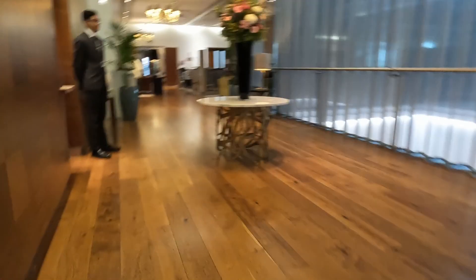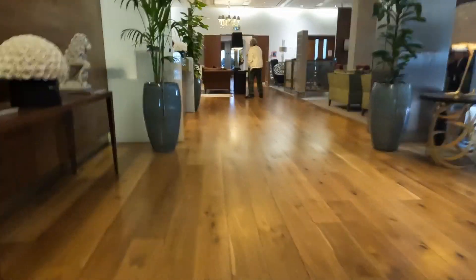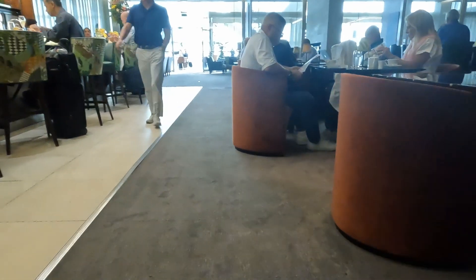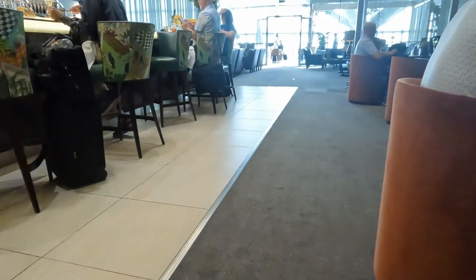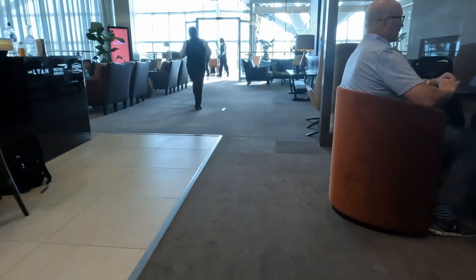After being warmly welcomed twice on the way into the lounge, I took my first look around. The lounge is quite small, but it's only for a very small number of passengers, and this does lend to the enhanced exclusivity of the experience.